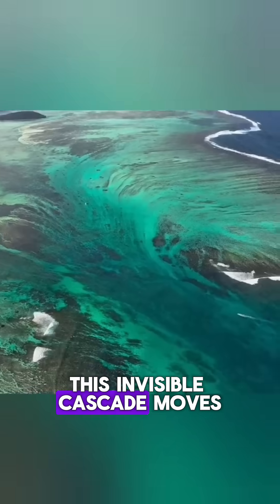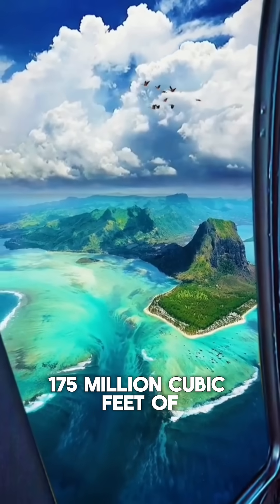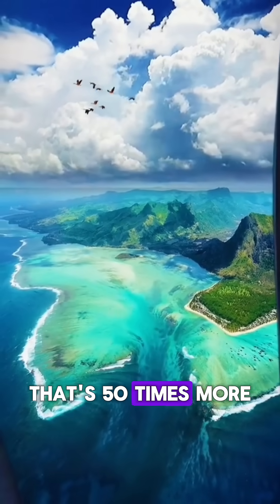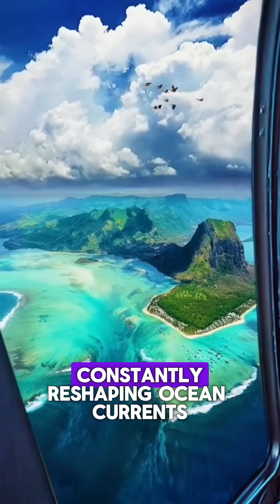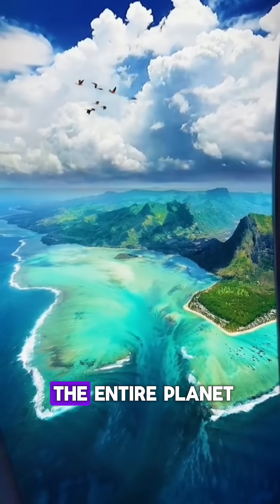This invisible cascade moves 175 million cubic feet of water per second — that's 50 times more than Niagara Falls. And the craziest part? This underwater monster is constantly reshaping ocean currents, influencing weather patterns across the entire planet.